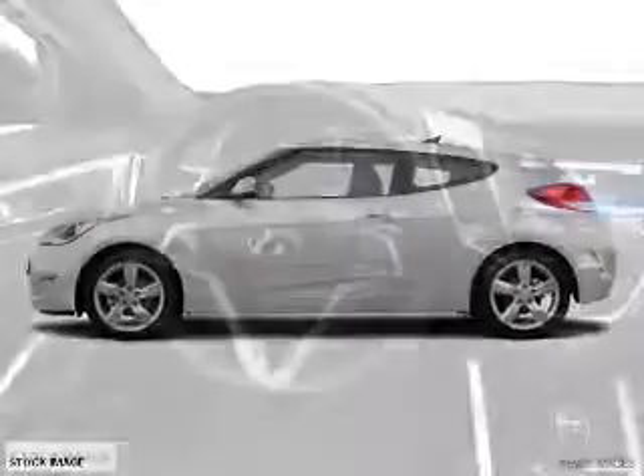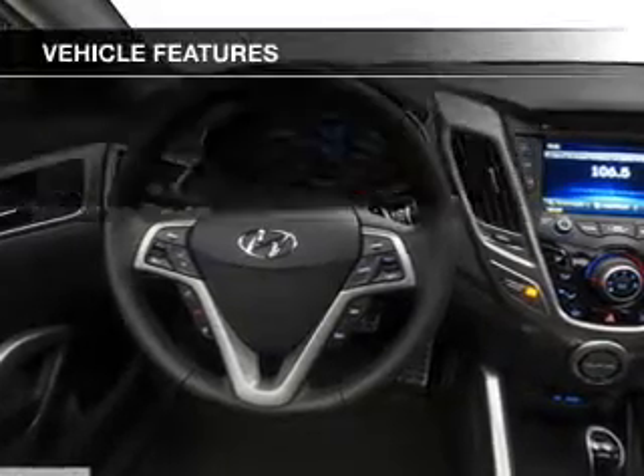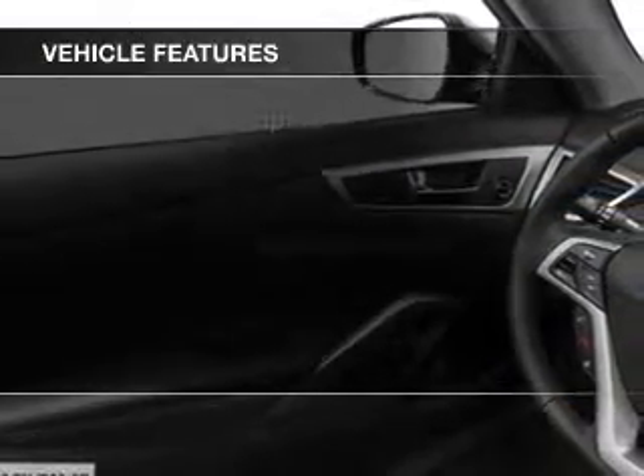Premium wheels give a more luxurious look. You will appreciate the safety feature of anti-lock brakes. Plus enjoy these notable features that are included in this vehicle.